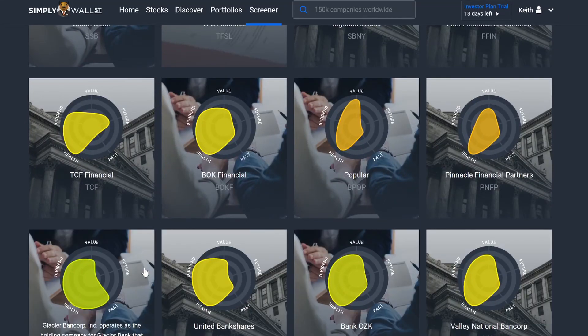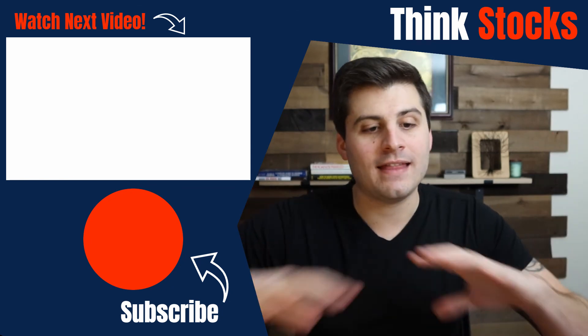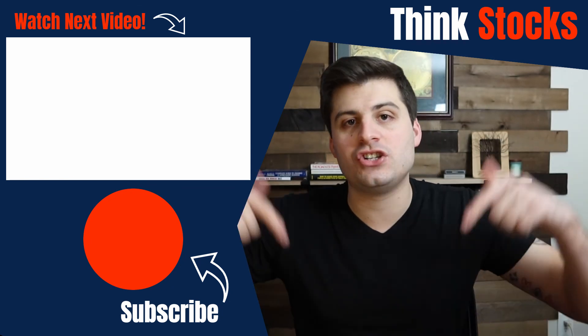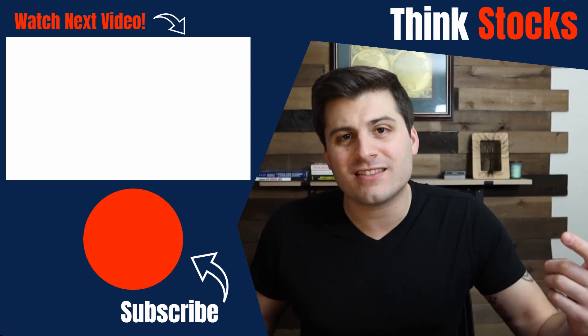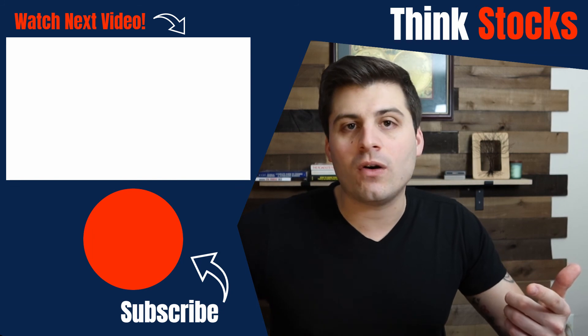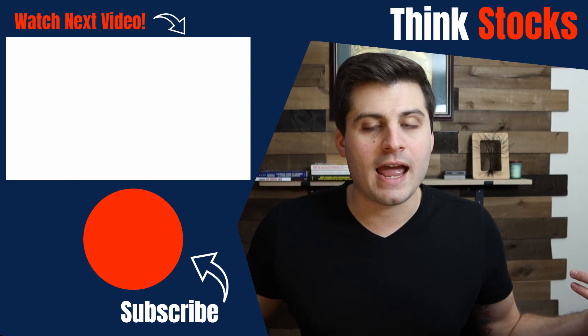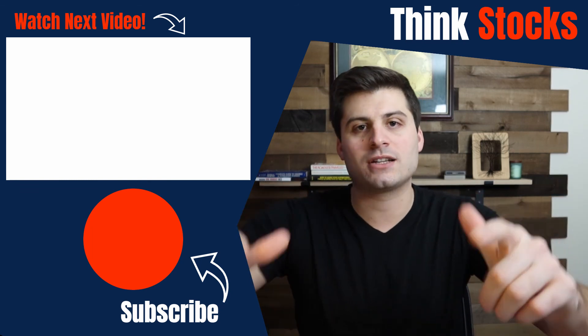I don't know why I'm just hearing about this now, but I'm going to leave it there. That is simplywall.street — you can check it out, there's a link in the description. If you liked this video, smash that like button because I am providing all this great material for you. Subscribe if you haven't already, drop any comments, and as always guys, I will see you in the next one.